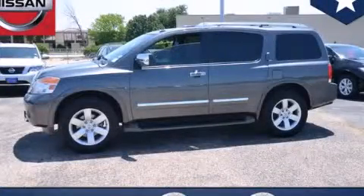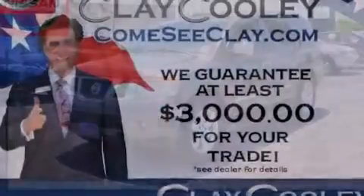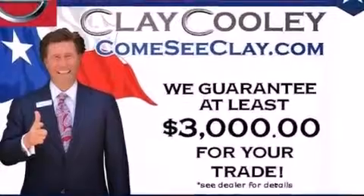This is a 2012 Nissan Armada, for when safety, size, and space are of importance. It has a 5.6-liter, 8-cylinder engine and an automatic transmission.